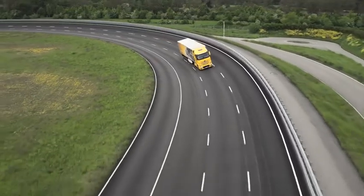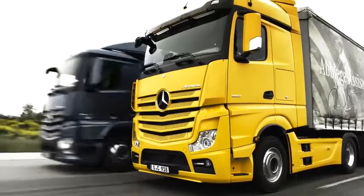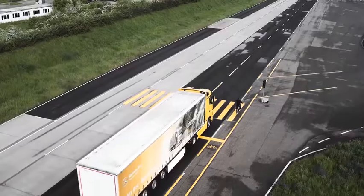The entire right-hand side of the semi-trailer is radar-monitored, making it possible to detect moving and stationary obstacles as well as pedestrians and cyclists.